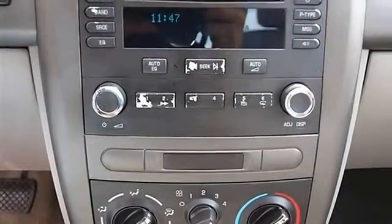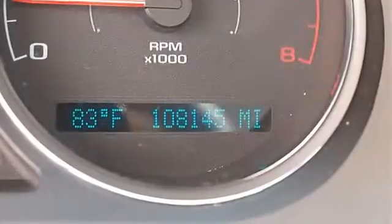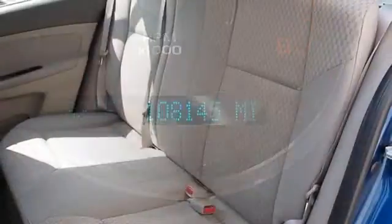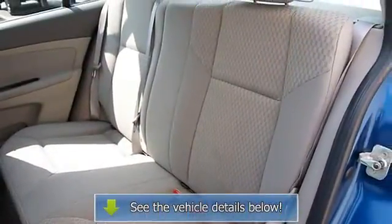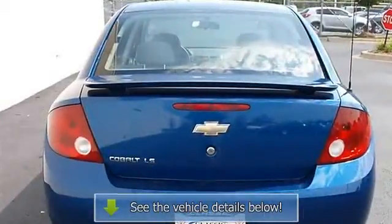Cruise control, power windows, keyless entry, power door locks, vehicle anti-theft system, AC, rear defrost, AM/FM stereo, CD player, driver vanity mirror, passenger vanity mirror, front lighting lamps.